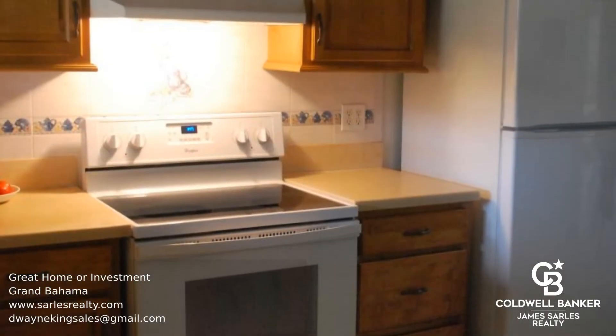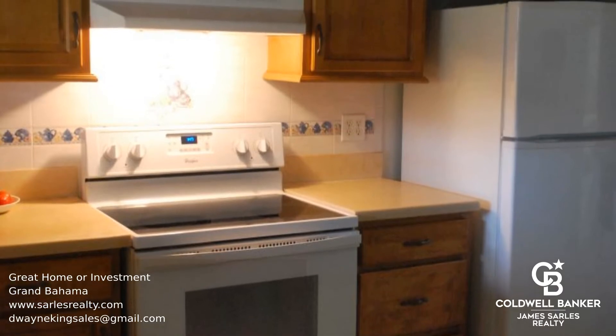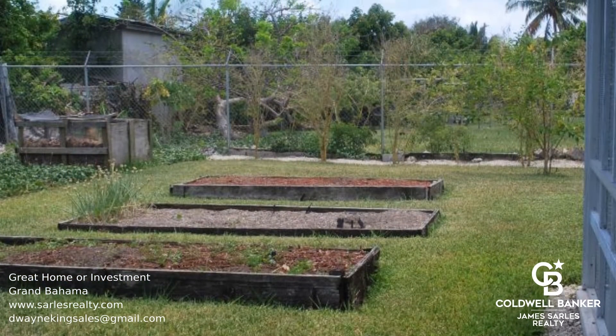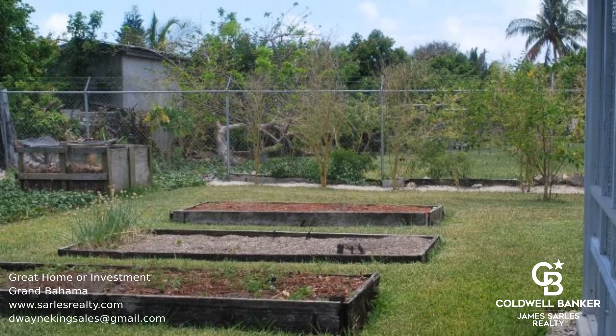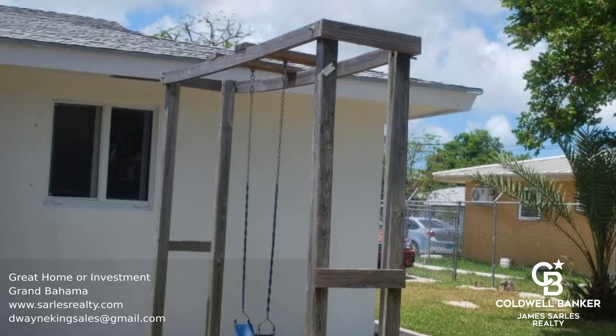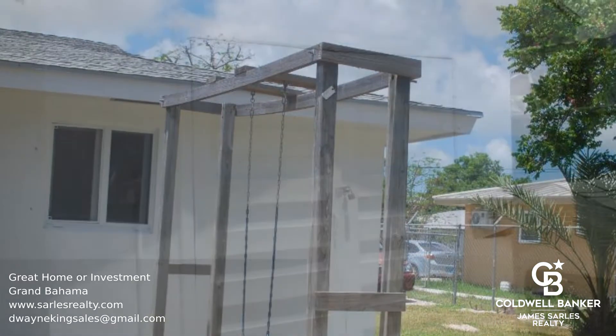The bedrooms and living room area are open and spacious, and the bathrooms are tiled. The back portion has an enclosed green porch with a new roof. The backyard has nice garden beds, fruit trees, and a concrete storage shed. This would be a fantastic home or investment property.